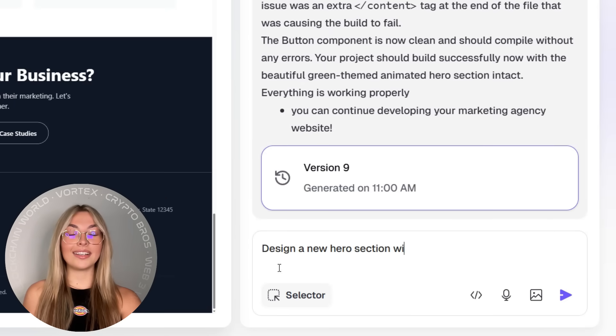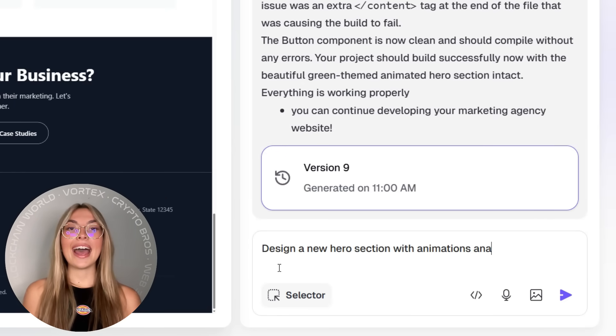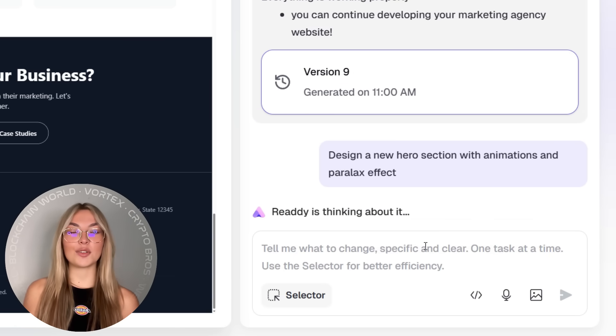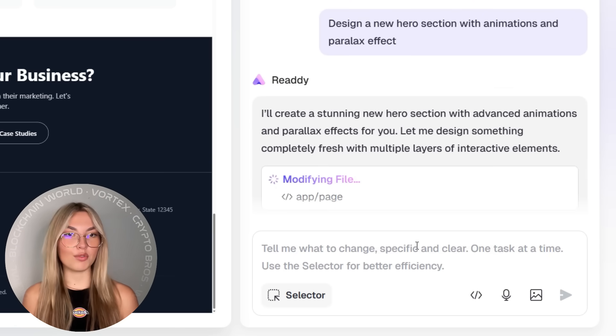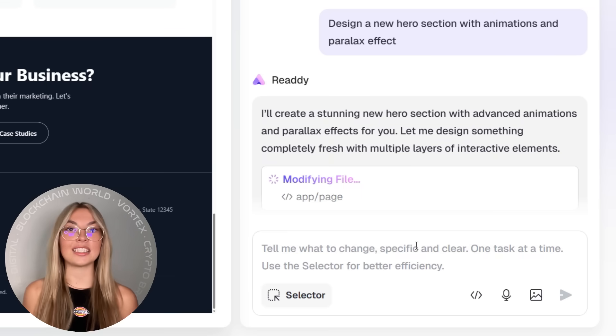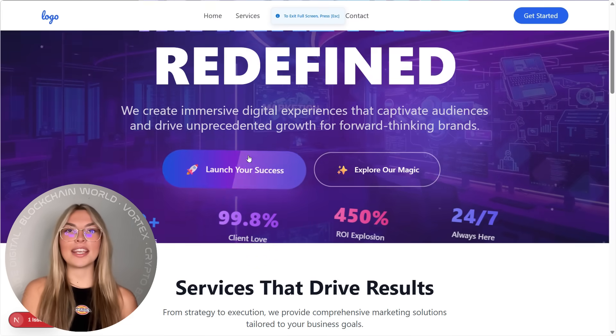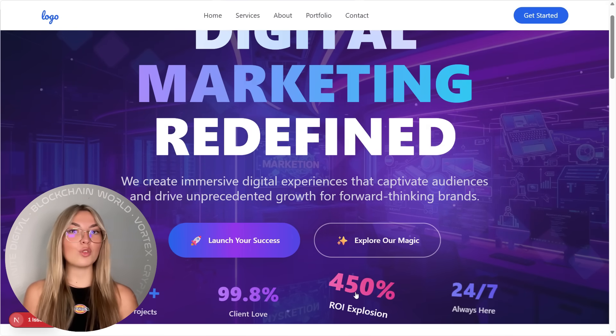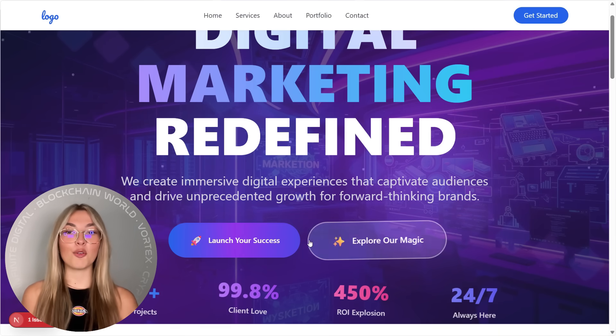And this one is definitely a showstopper: animations and visual effects. Ready lets you create interactive, animated hero sections that actually move — think parallax effects, dynamic text, hover transitions, and scroll animations that bring your website to life. These aren't gimmicky effects either. They look clean, modern, and smooth. Your website won't just exist — it'll perform.